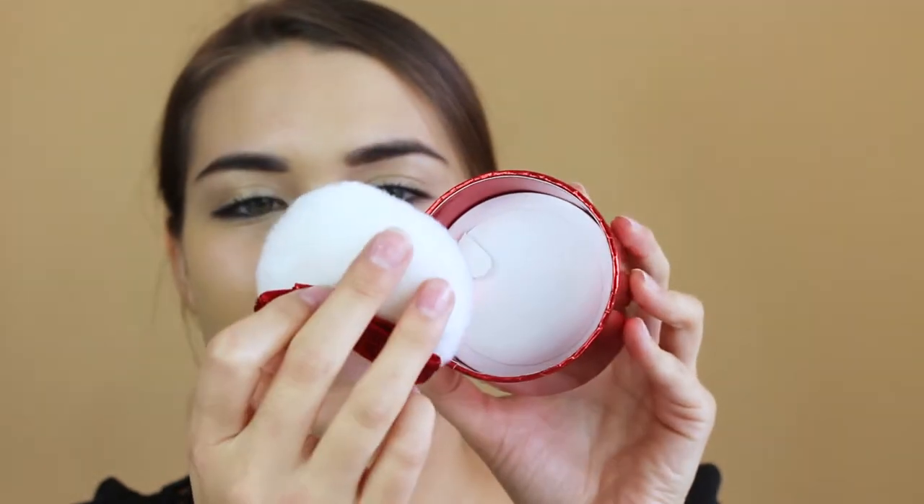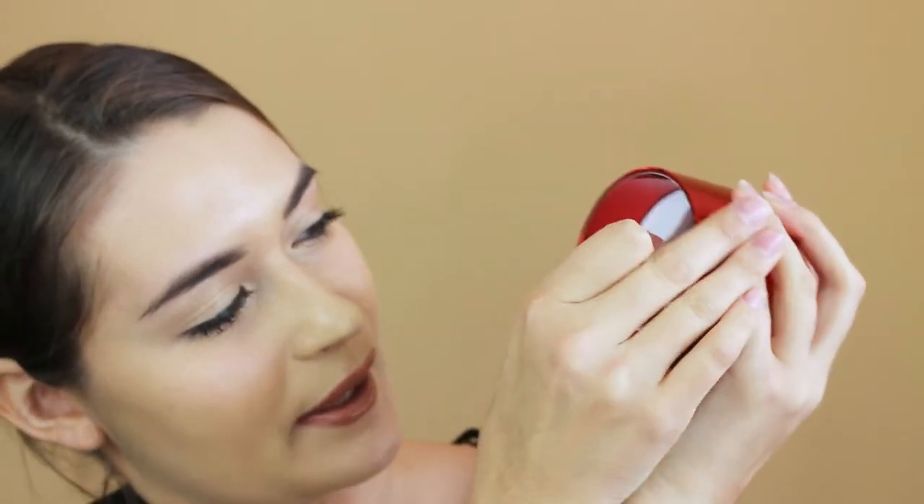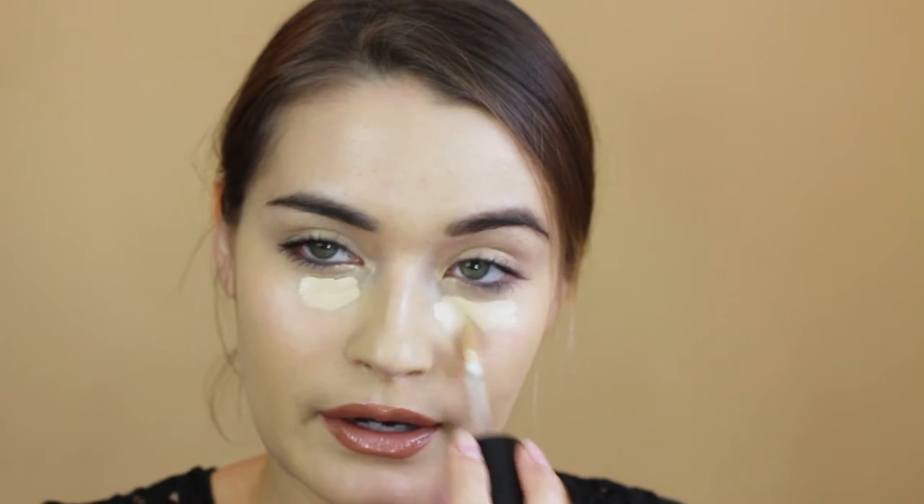I'm wearing the Pores No More Dr. Brandt Primer and I'm wearing the Tarte Amazonian Clay Foundation. So I'm going to open up this product now and try it on my skin. It comes with this little fluff thing right here. I don't really use these often, but I think I might just for the video. Before I apply my setting powder, I usually like to apply it on top of my concealer while my concealer is still wet. The concealer I've been really liking is the Too Faced Born This Way Concealer in Almond.